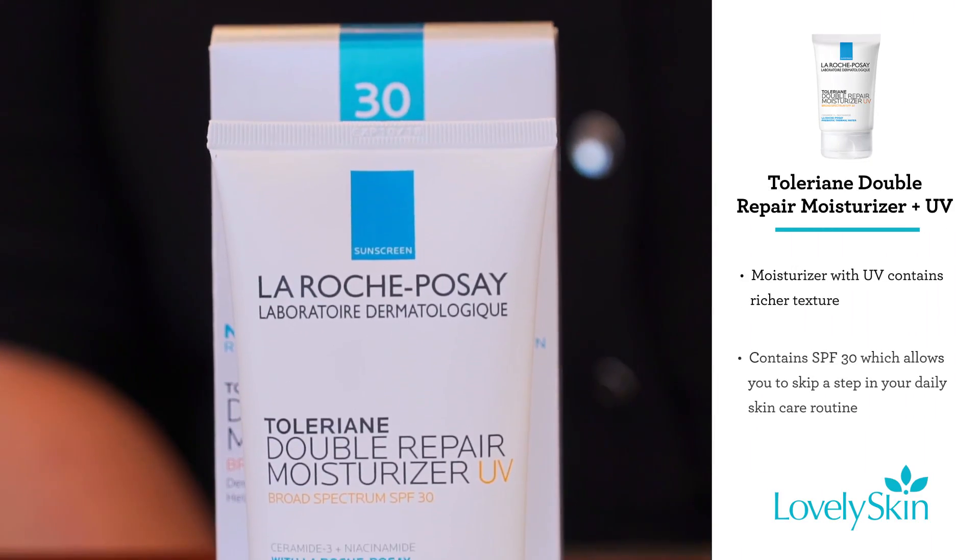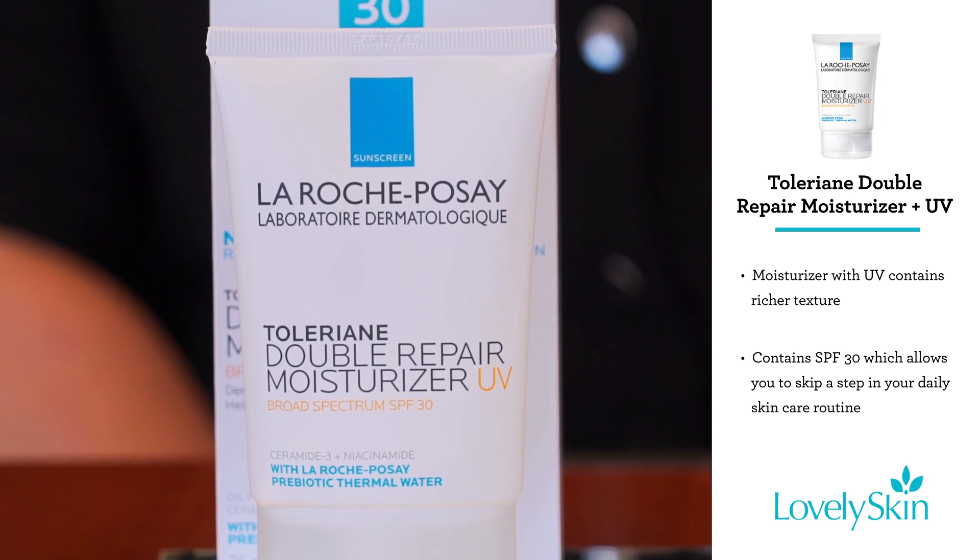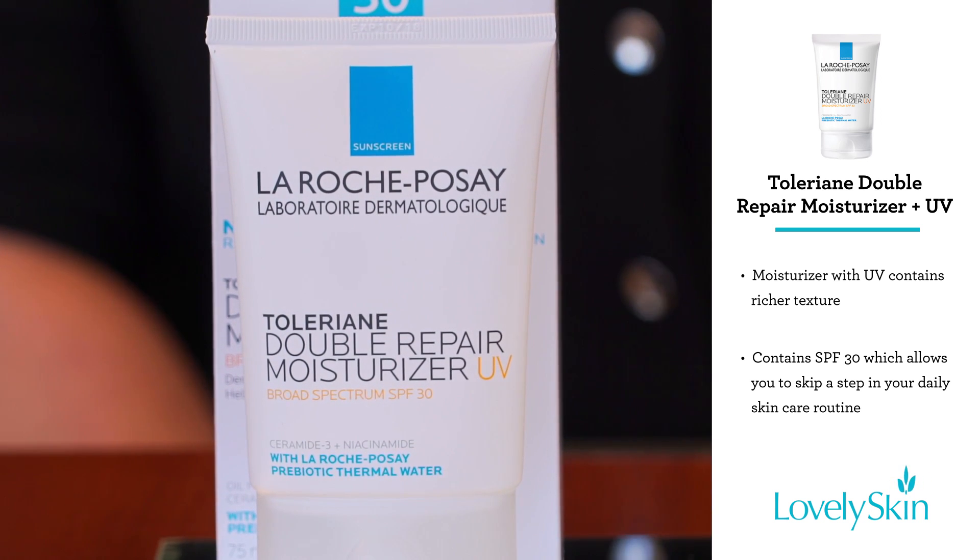If you prefer a richer texture or would like to save yourself a step in your morning routine, feel free to use the Double Repair Moisturizer UV.